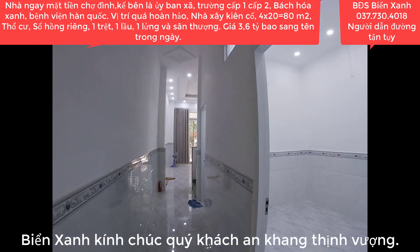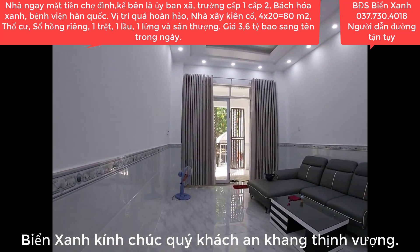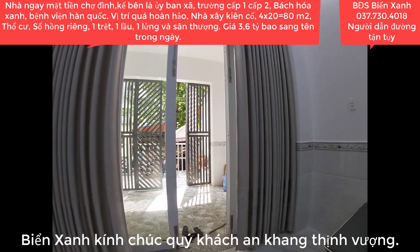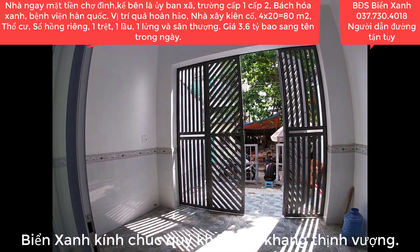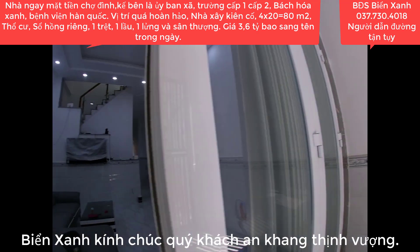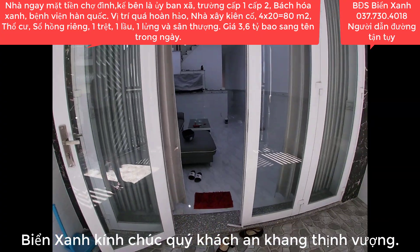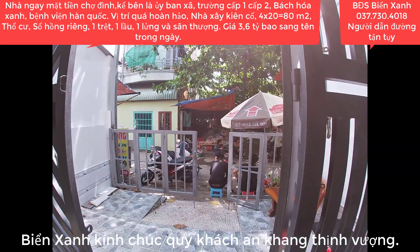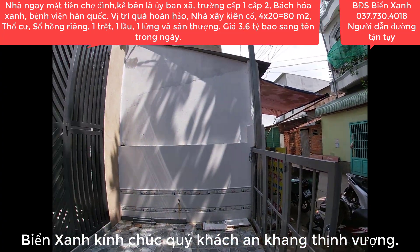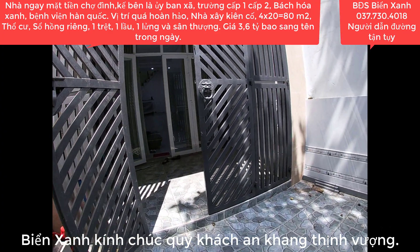Nhu cầu về nhà ở tăng lên khá cao. Con người luôn sinh ra đông đúc còn đất vẫn đứng yên một chỗ - ai cắm cờ trước chắc chắn sẽ có lợi trong tương lai, sẽ có nhà đầu tư khác trả giá cao hơn. Vị trí bất động sản như thế này không có nhiều. 3,6 tỷ quý anh chị sở hữu vị trí vừa kinh doanh vừa ở, nhà xây rất kiên cố. Gọi ngay cho Biển Xanh số điện thoại 037 730 4018.